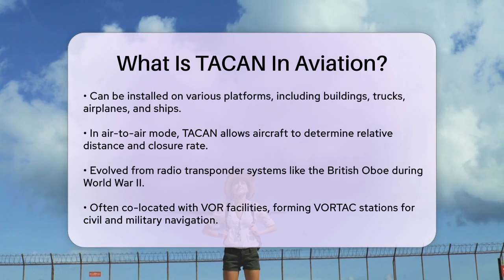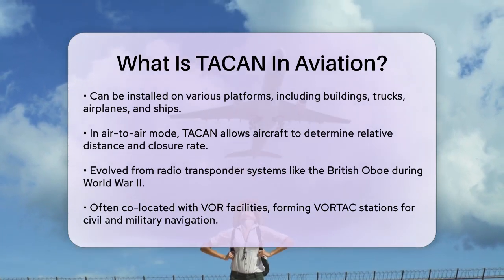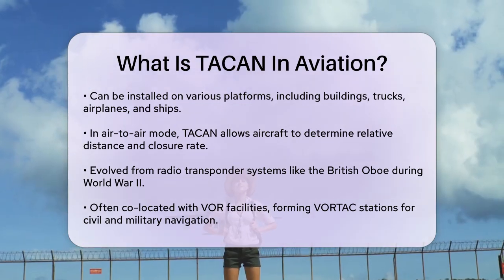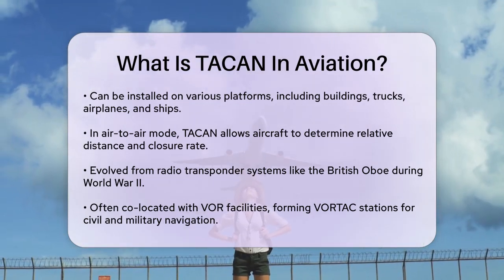TACAN stations often co-locate with VOR facilities, forming what is known as VORTAC stations. These stations provide both civil and military navigation information, making them highly efficient.